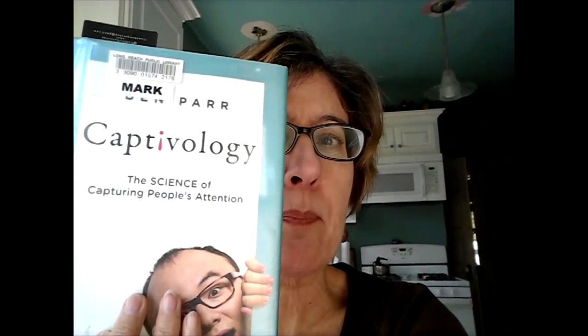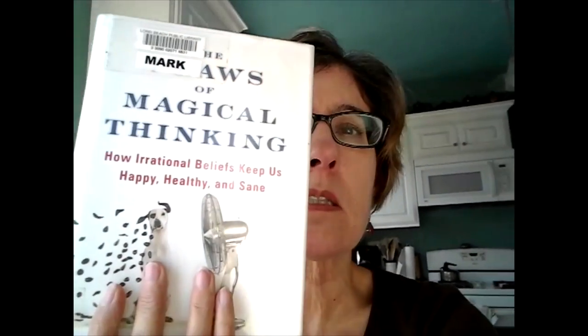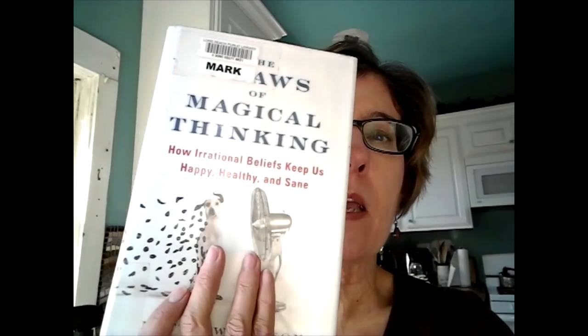Just got back from walking to the post office and the library where I got these two books. This one is Cactivology: The Science of Capturing People's Attention. This one is The Laws of Magical Thinking: How Irrational Beliefs Keep Us Happy, Healthy, and Sane. I'm kind of a self-help book junkie — I can't help myself. I should probably read a book on being addicted to self-help books. These two sounded very interesting. I always read a few pages to see if the author sounds like they know what they're talking about and if it's a research-based book, which I like better. I'll let you know whether these are good or not.